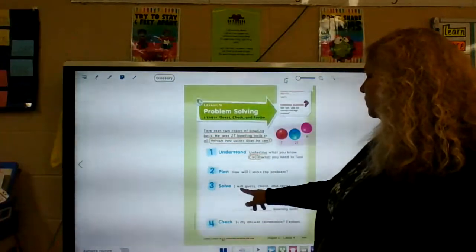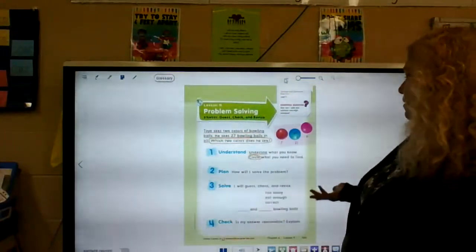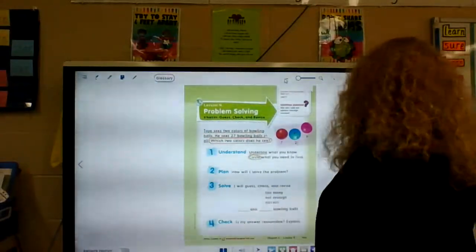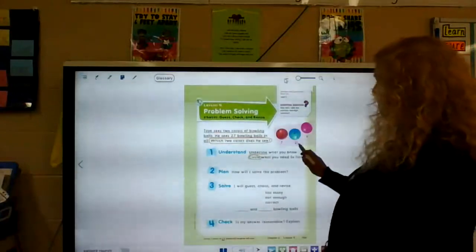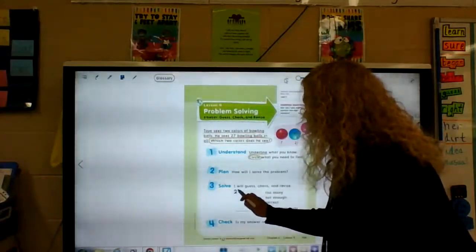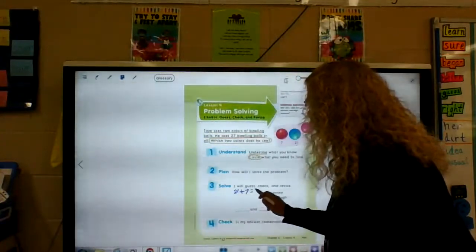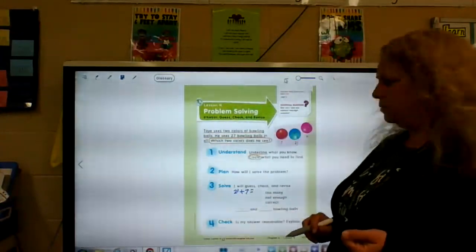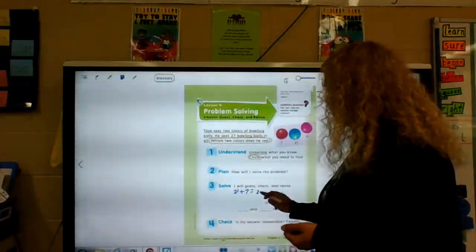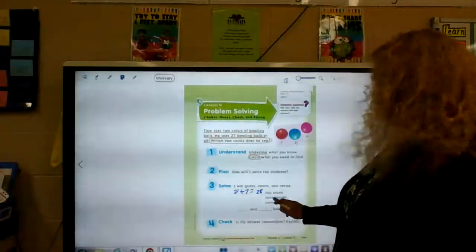How will I solve the problem? I will guess, check, and revise. I'm going to guess that he saw 21. So he saw 21 plus 7 is 28. Is that my answer? No, that's too many.